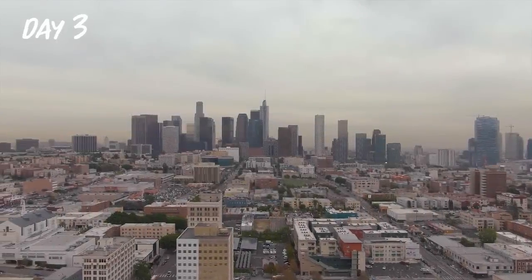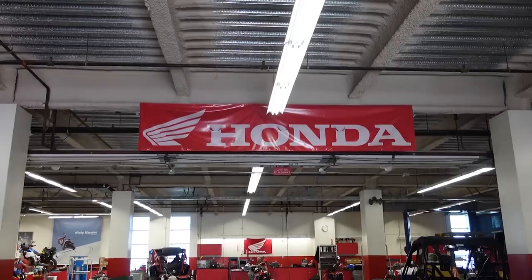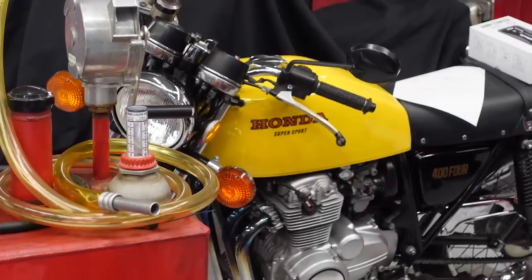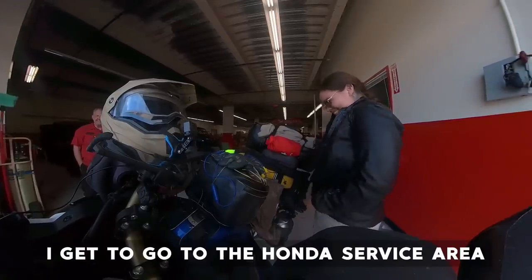Good morning, beautiful people, from the LA area. The amazing Cindy let me stay with her last night so I did not have to pay LA area prices, which was lovely. This morning we're headed to Honda America headquarters in Torrance, California, and the Africa Twin is going to get some tender love and affection. Depending on how long that takes, my goal is to get to Hearst San Simeon State Park tonight. It's like a spa day!